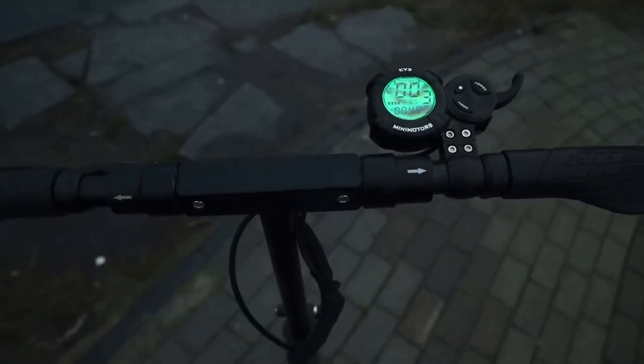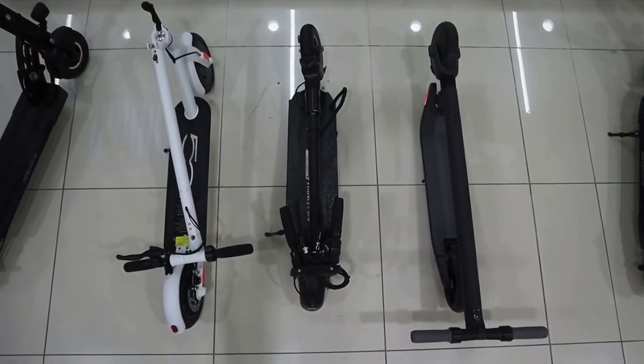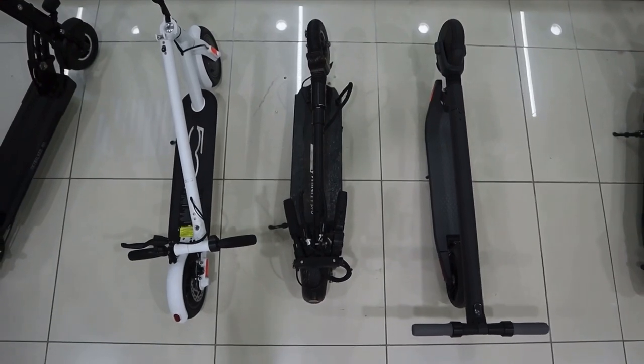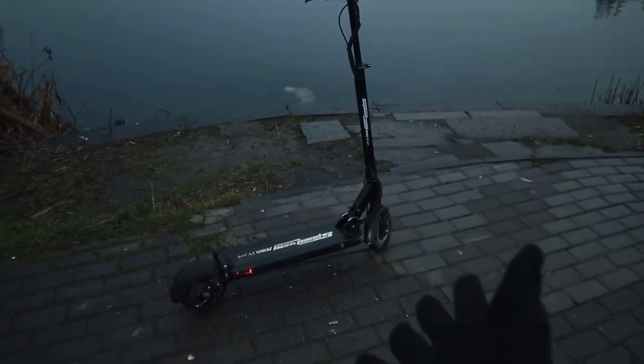It also has decent lighting front and rear, although I probably would add another light for night riding to make it safer. The rear taillights are really good. When you fold up the scooter it is actually smaller in size than the M365 Pro because it folds with the front wheel and the handlebars fold as well, making it actually more portable than even the standard M365, not just the Pro.